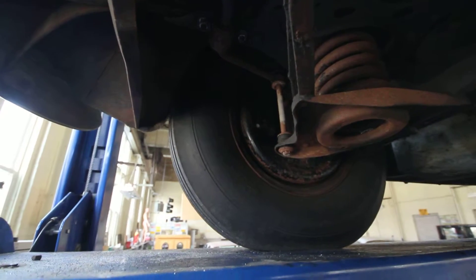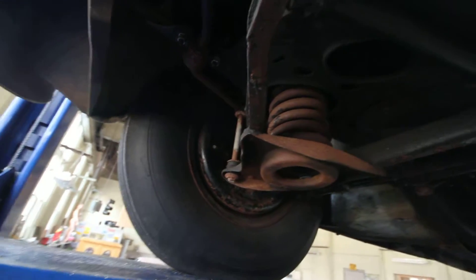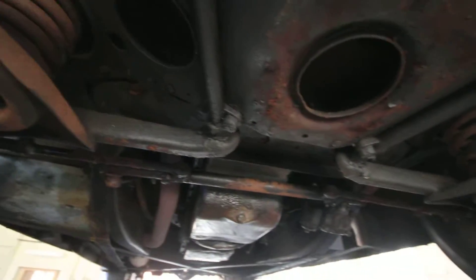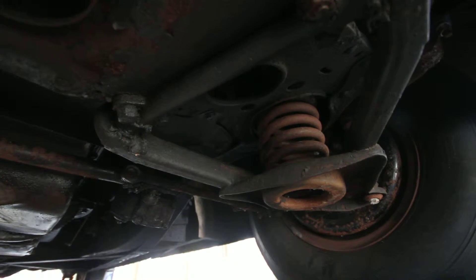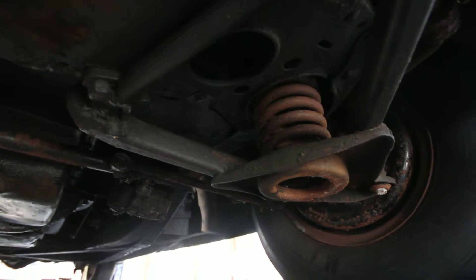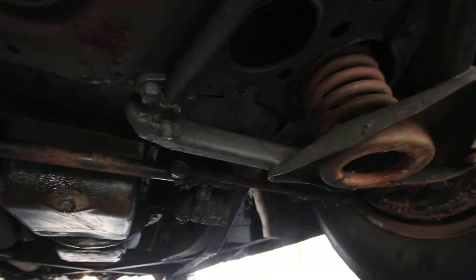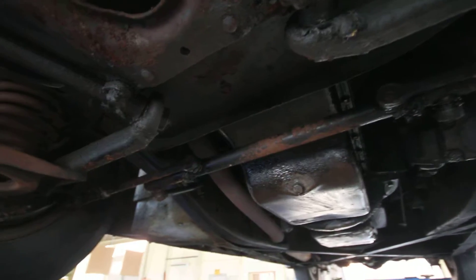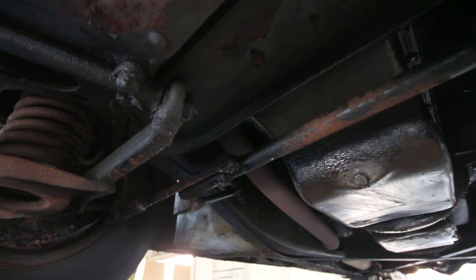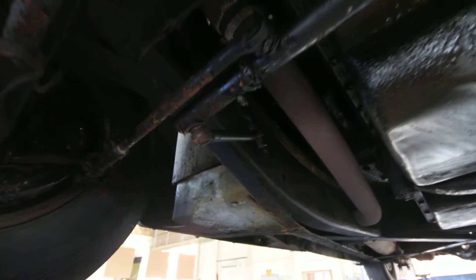This is a documented two-owner car from new — purchased new by Mr. William Johnson in Providence, Rhode Island. He then sold it in 1967 to a well-known New Hampshire collector, who kept the car until now, when it was acquired from his estate.